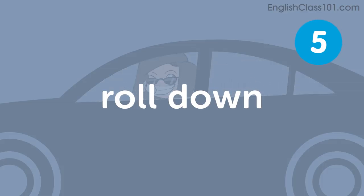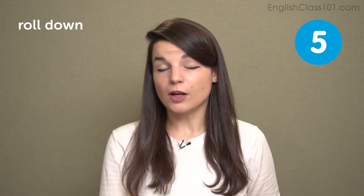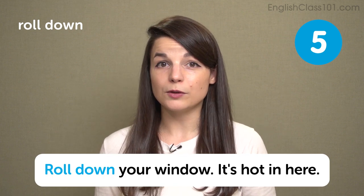The next expression is roll down. This might be a slightly outdated expression. Prior to automatic windows, cars had a manual hand crank to roll down windows. This rolling motion was also the verb we used — roll down — and the window comes down. We combined the two to say roll down the window. In a sentence: roll down your window — it's hot in here.